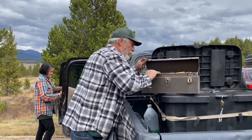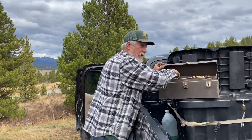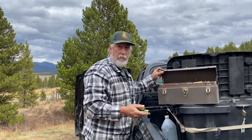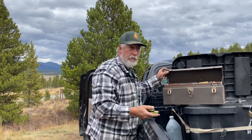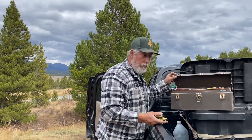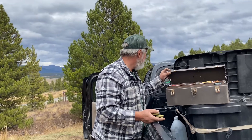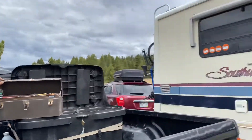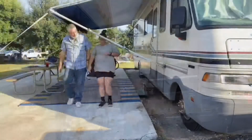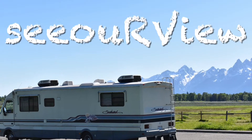Hey, what are you doing? Packing her up — because it's time to go. It's getting cold, season's over, done. There's literally two campers in the park right now, two plus us, and that's it. Full-time RV life with real full-time RV folks.